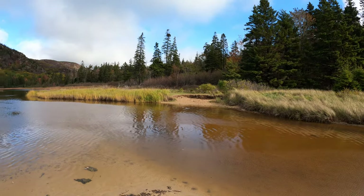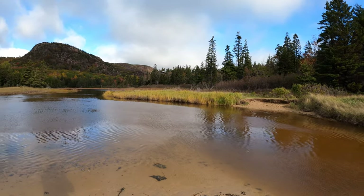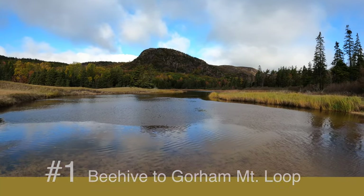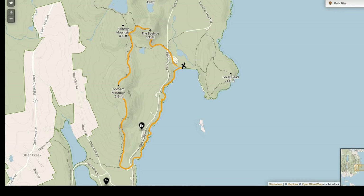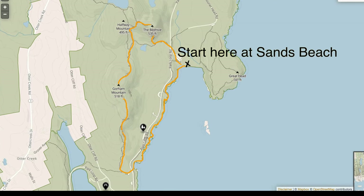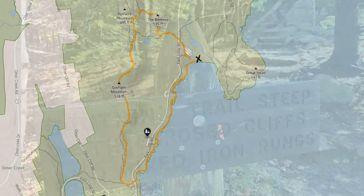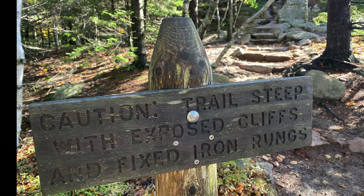Our number one place in Acadia was the Beehive Loop that turned into the Gorham Loop — double loops connected. On the first one, you had to climb some rocky mountains to get to the top. There are rungs that you've got to really hold on to. You don't want to slip because I got a little scared.